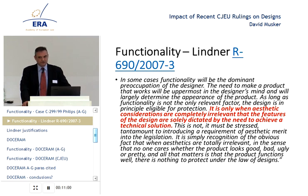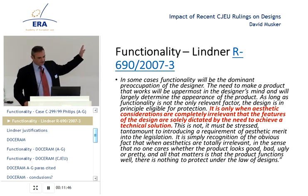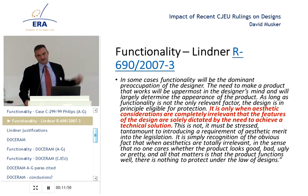This is not, it must be stressed, tantamount to introducing a requirement of aesthetic merit into the legislation. Let me draw your attention to two sleights of hand in this. Firstly, the transformation from what the statute says — which is that it does not imply that a design must have an aesthetic quality — there's a difference between an aesthetic quality and aesthetic merit. The one is something that exists or does not exist, and the other is a threshold of variable height. I don't think there's any indication at all that the recital was saying you can only apply aesthetic merit tests.